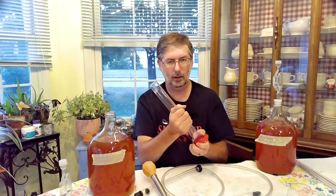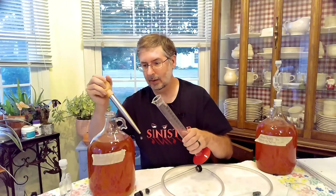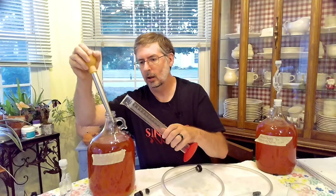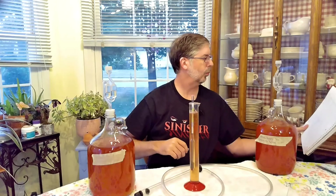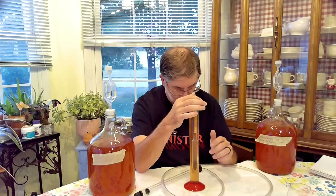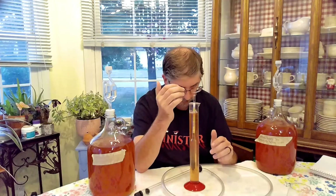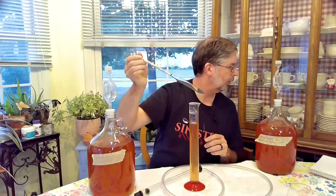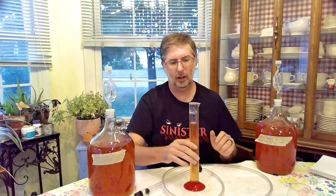Make sure we've got this on tight. Take our wine thief — in this case, our mead thief. Our last reading was 1.030, and our reading this time is 1.030. So it has been sitting at 1.030 for over a month now. This one here is stable as well.